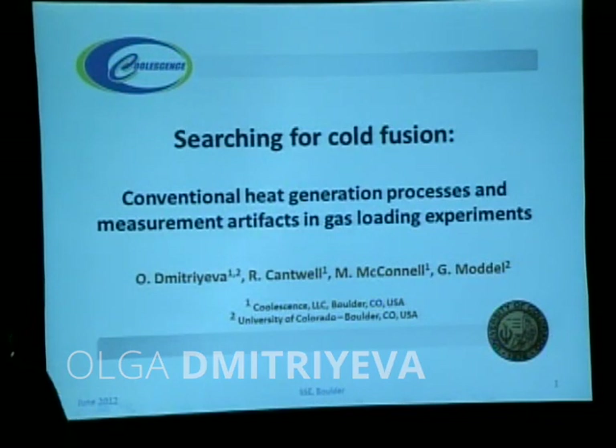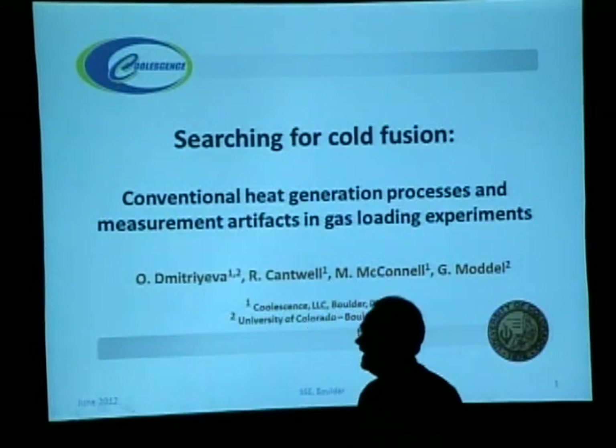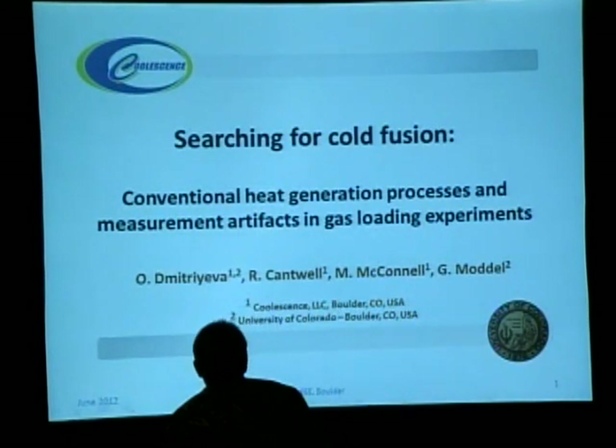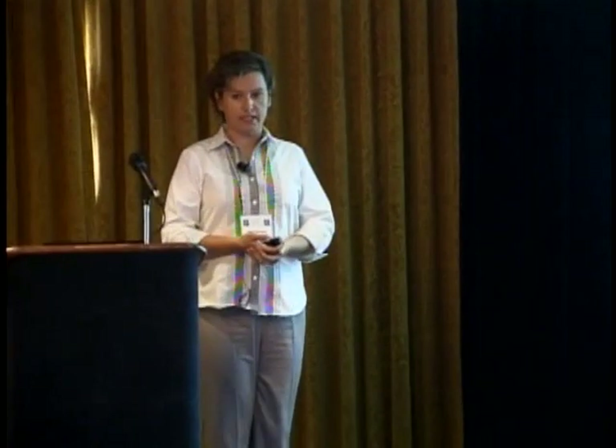Hello everyone. My name is Olga Dmitrieva. I'm a graduate student from Colorado University at Boulder, and I'm also an employee of Coalescence. Rick just gave a perfect example of the studies we deal with. I will be concluding this session today on the exciting and controversial subject of cold fusion, reporting about two and a half years of experimental work on gas loading experiments.